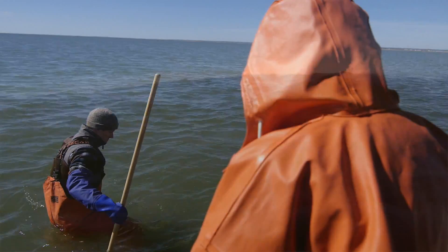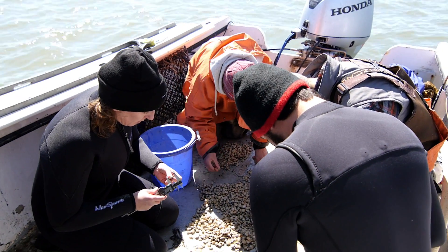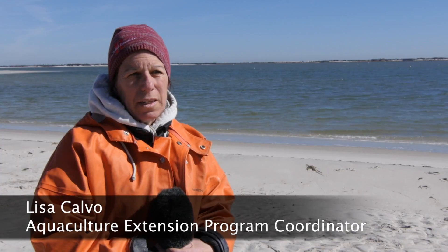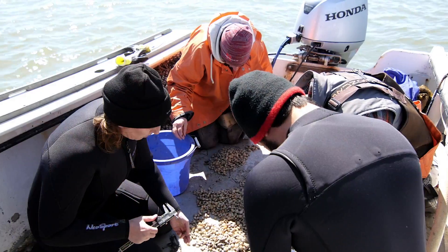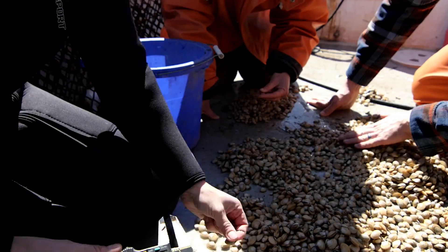If this turns out to be a potential species for growth and development, it could help create jobs, it could help create new opportunities for farmers, and it can also create a local source of fresh, delicious clams. Any diversification on the farm will strengthen the farm. If there's a problem with one species a particular year, you have this other species to rely on — an additional market opportunity.